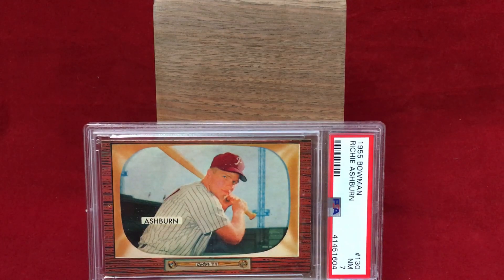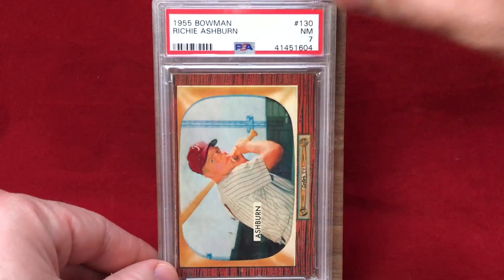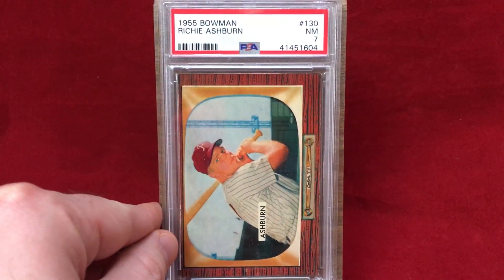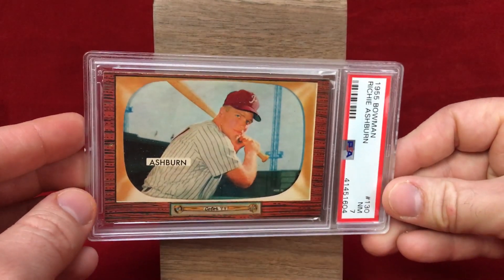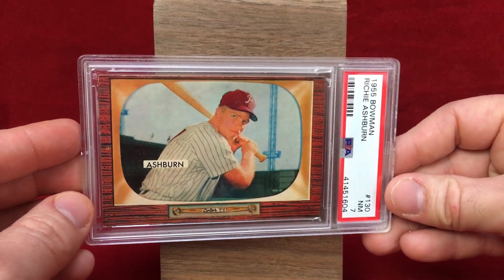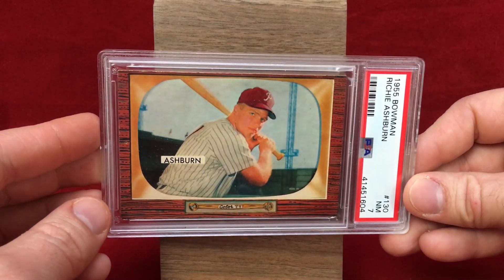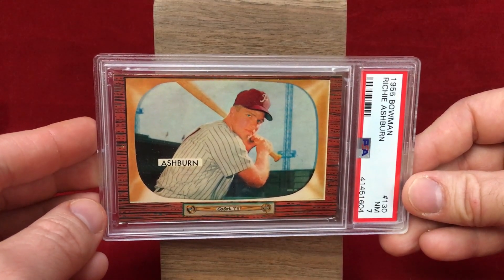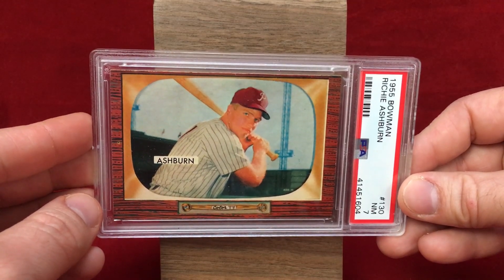Next up is a nice addition — a 1955 Bowman Richie Ashburn in a PSA 7. A lot of people don't love the '55 Bowman television look, but I don't mind it — it's not going to be my favorite design ever, but it's a pretty nice card overall. There are definitely some top-to-bottom centering issues, which are very common, but it's a cool card. Happy to add it to the PC — love the shot of Hall of Famer Richie Ashburn.